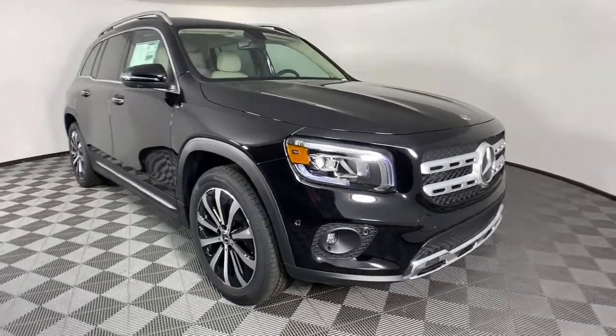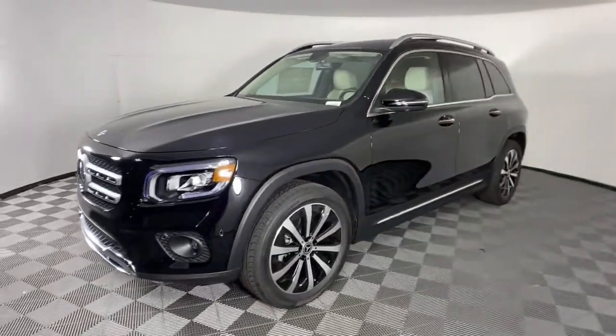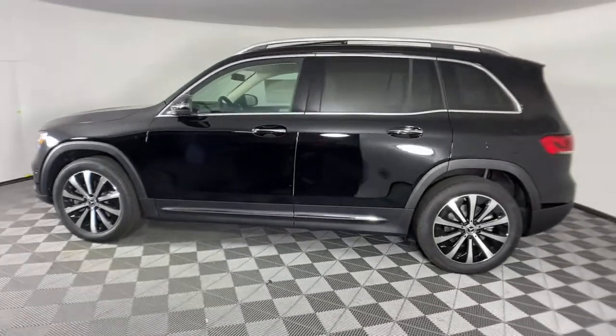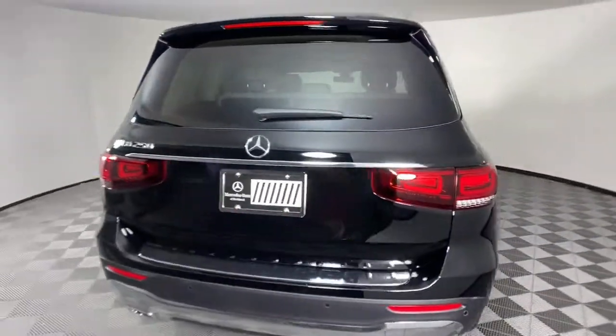Get a feel for the 2021 Mercedes-Benz GLB. Infuse your adventures with engineering excellence in this comfortable, capable GLB SUV. Cutting-edge tech like the digital cockpit and customizable ambient lighting sets the stage for an exemplary driving experience.